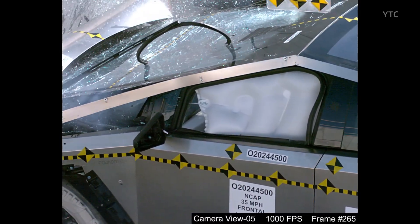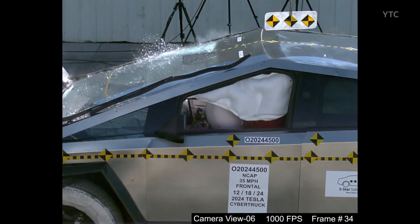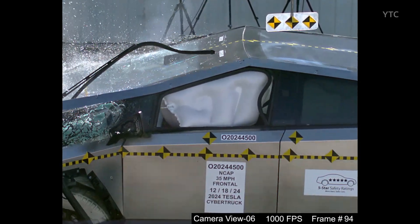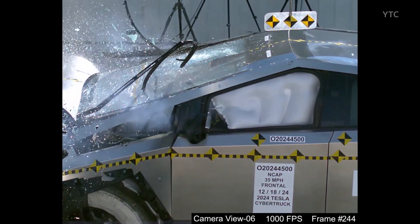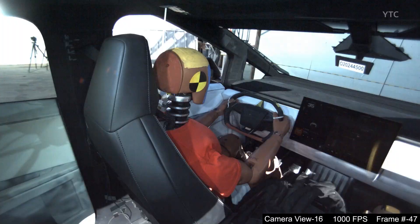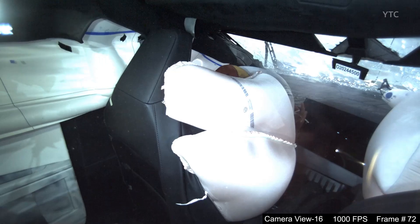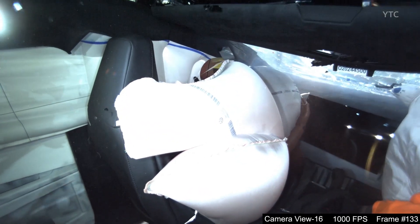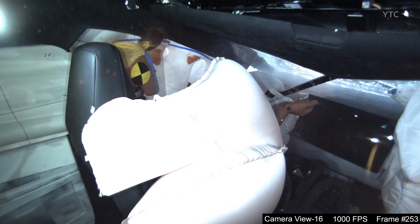At the end of the video, there will be photos showing the Tesla Cybertruck before and after the crash, including close-ups of the passenger dummy's feet and the vehicle's battery. Additionally, graphs will show acceleration forces — G-forces — experienced by the driver's and passenger's heads in different directions during the impact. These images and data help illustrate how the vehicle and its safety systems performed during the crash test.